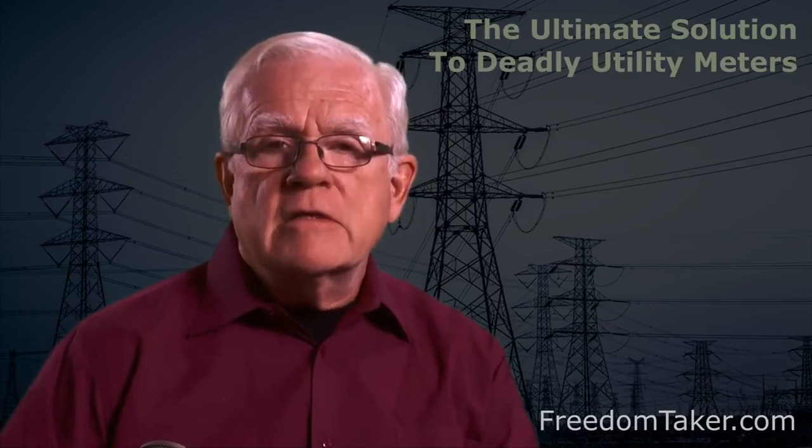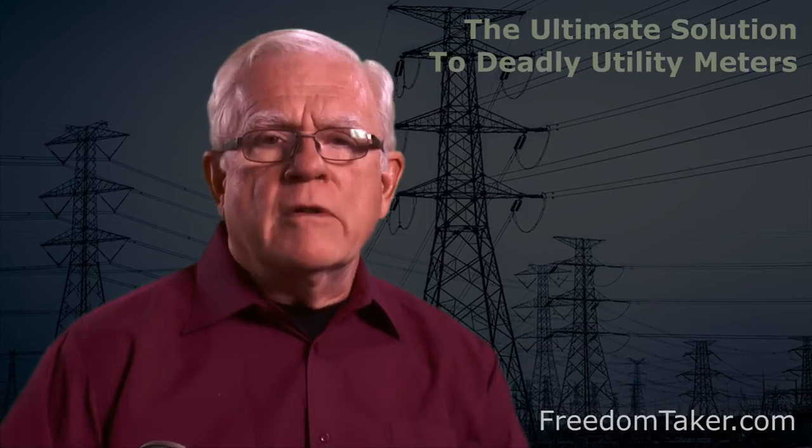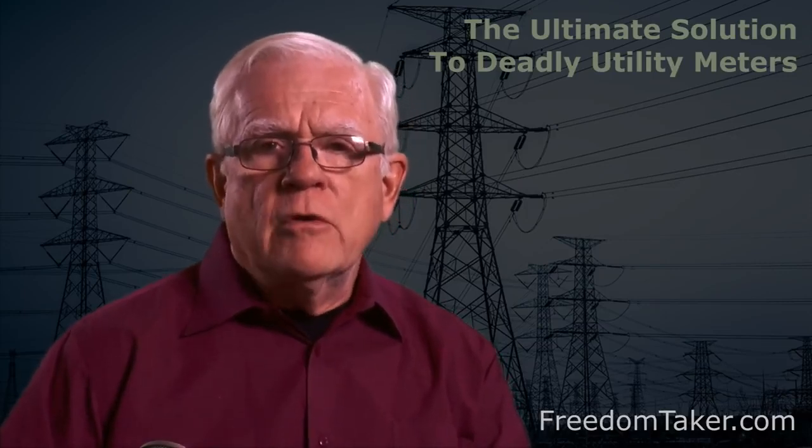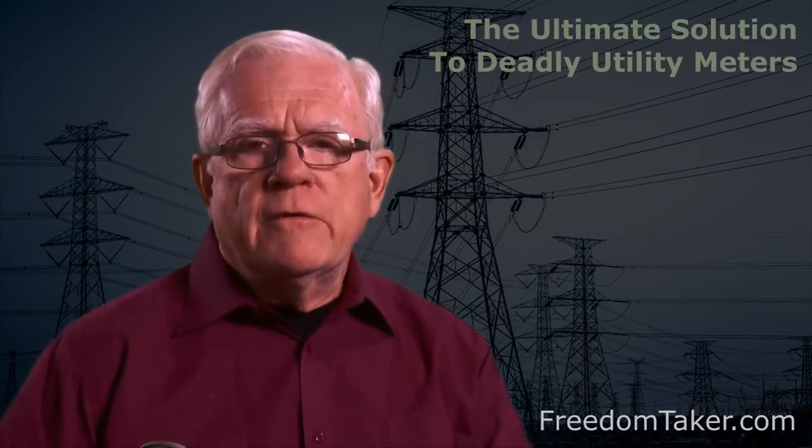To my amazement, when utility companies are confronted with complaints or refusals of unsafe and unlawful metering, their response is to accuse the customer of being a troublemaker and to do everything possible to harass, intimidate, and humiliate the customer for being so brazen as to request a safe and lawful utility meter. They even go so far as to terminate utility service to people for nothing more than raising objections to the harm and hazards of the electronic meter. If you raise these issues with your utility company, I can pretty much promise you that the company will not be reasonable with you. They will not offer you a surge protector, they will not offer to stop spying on you, and they will not even offer to shut off the transmitter without charging you an extortion fee for refusing to be harmed.